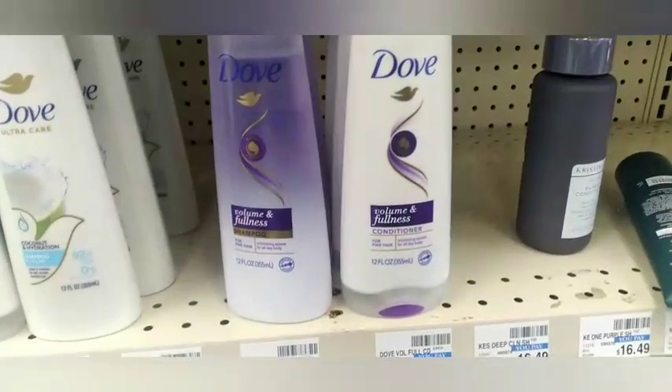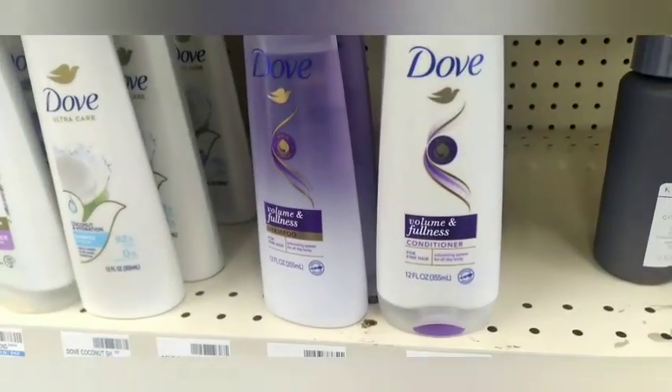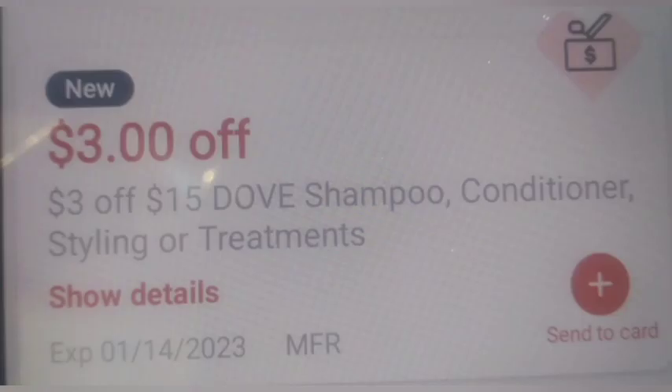Then heading over to do the Dove shampoo deal again — buy two get $3 — but I'm getting four because they're buy one get one 50% off. Two at $5.19, two at $2.59, making it $15.56. I'll use two $4 off two paper coupons as well as a $3 off $15 Dove CRT, taking off $11, making it $4.56 and getting back $3 in Extra Bucks.